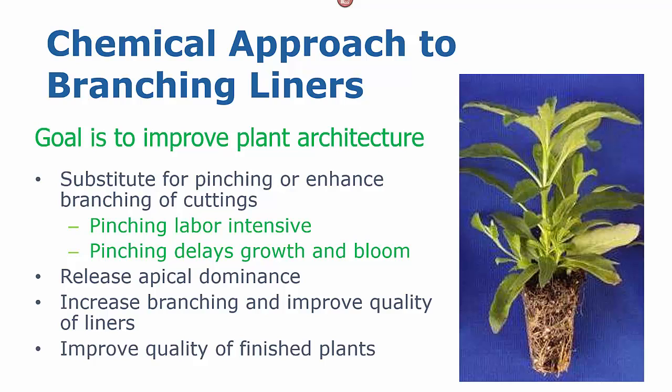So we're looking for a substitute for pinching that will enhance the branching, starting with our liners and cuttings. We know that pinching is labor intensive and it delays both the growth and the bloom of our plants. So we are looking for a chemical that will release apical dominance and give us an improvement in the number of branches on our liner, hoping that this improvement will also improve the quality of the finished plant.